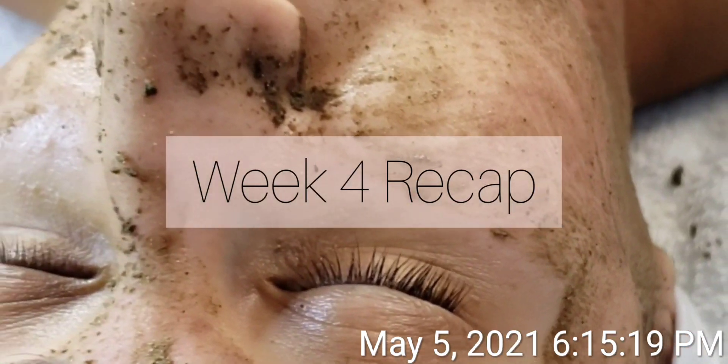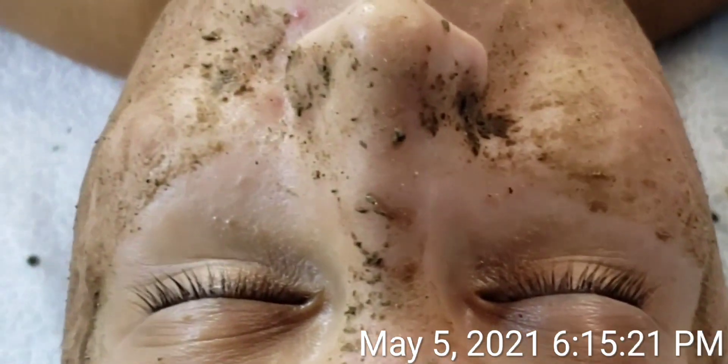Today marks week 5 of the 2021 Skin Gains competition under the new esthetician category. On week 4, I conducted the Blue Deep Sea Herbal Peel from Dermesthetics of Beverly Hills, made up of seaweed extract, seawater, and bladder wrack extract.